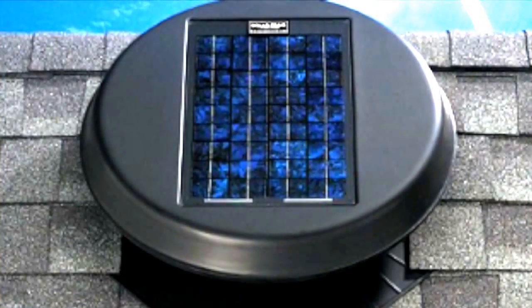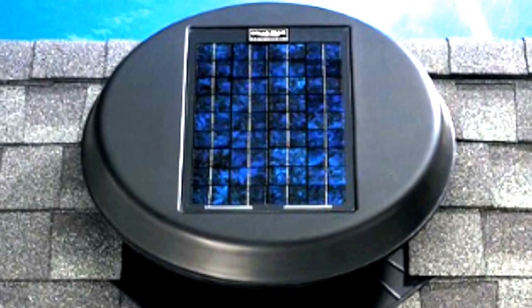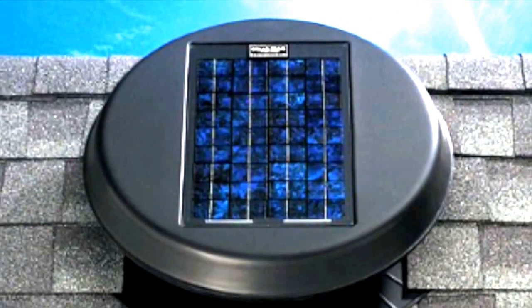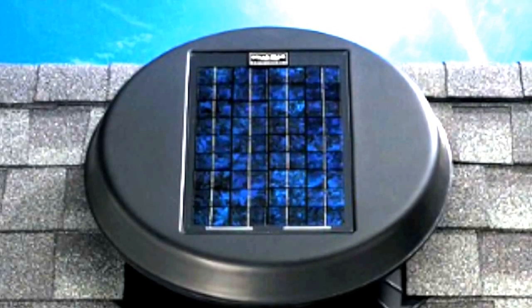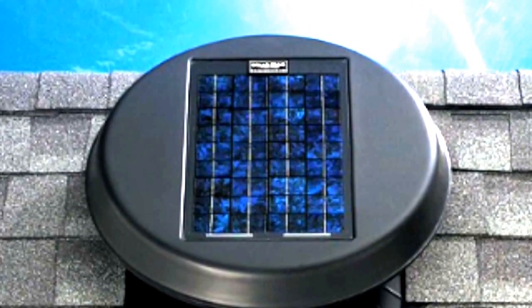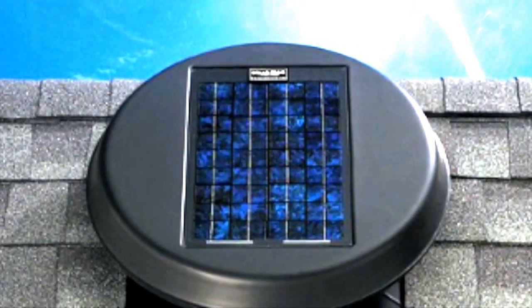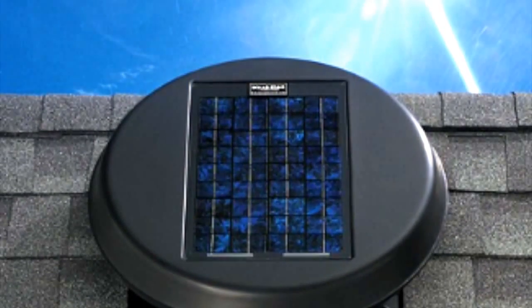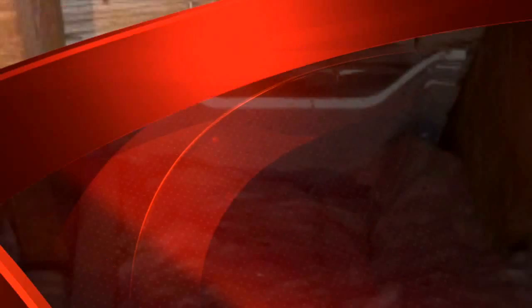What you see here is an electric solar exhaust fan. These are pretty self-sufficient and temperature regulated. The sun keeps them charged and then they come on at a preset temperature and pull the heat out. They're also very effective — probably one of the most effective ventilation options you can get.